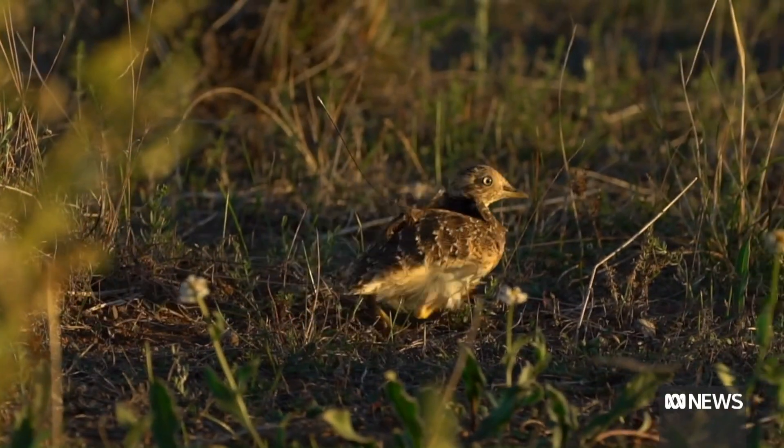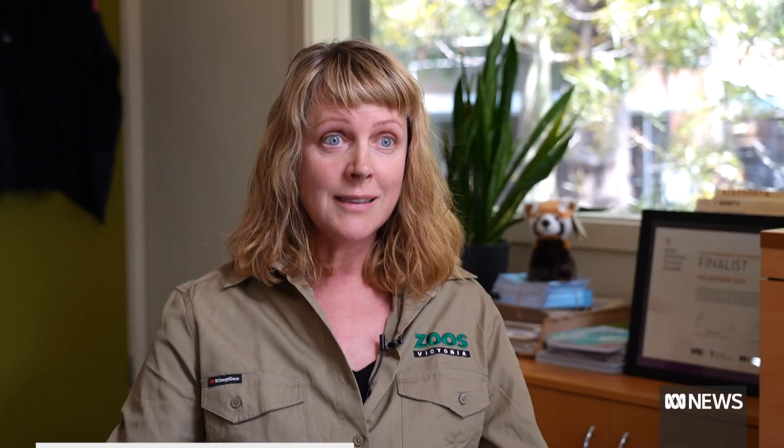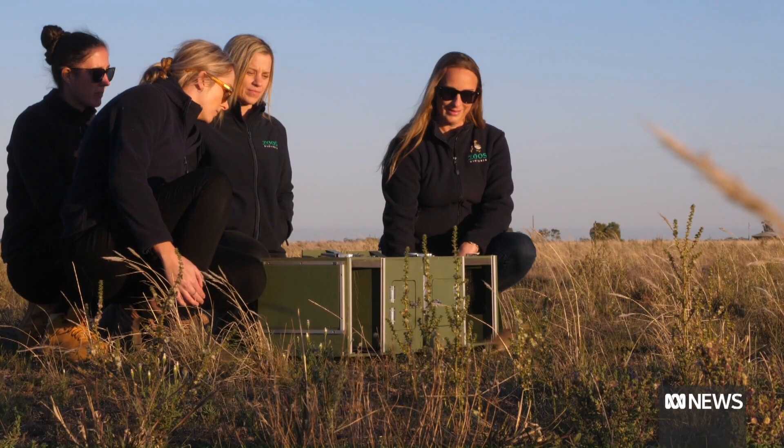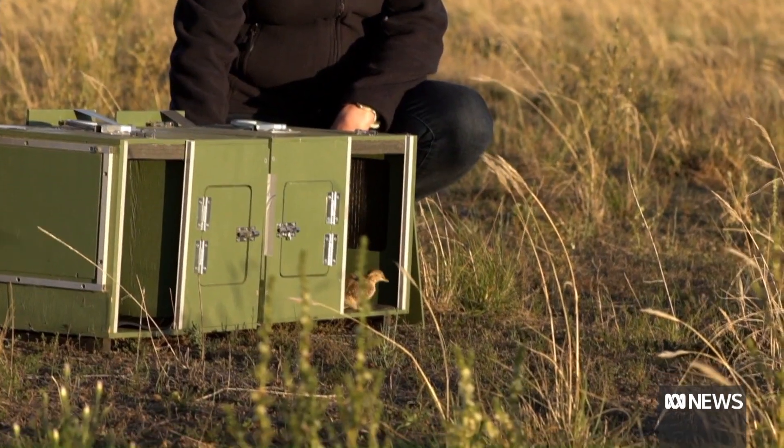Other animals on the endangered list in Australia include this elusive bird. The Plains Wanderer is, in terms of evolutionary distinctness, not like any other bird on the planet — it's on its own family tree. Standing just 12 to 15 centimetres tall, there are as few as 250 left in the wild.